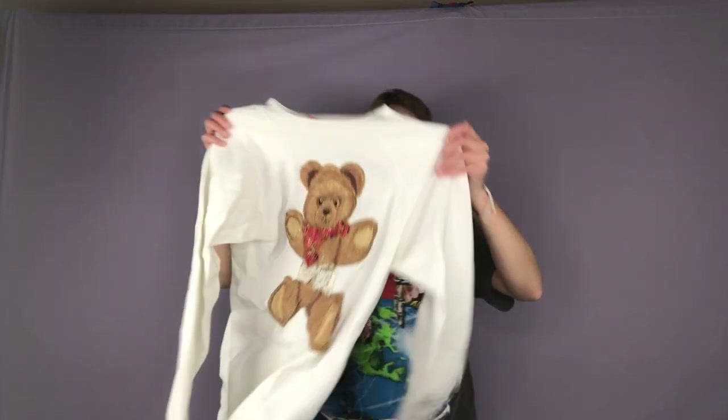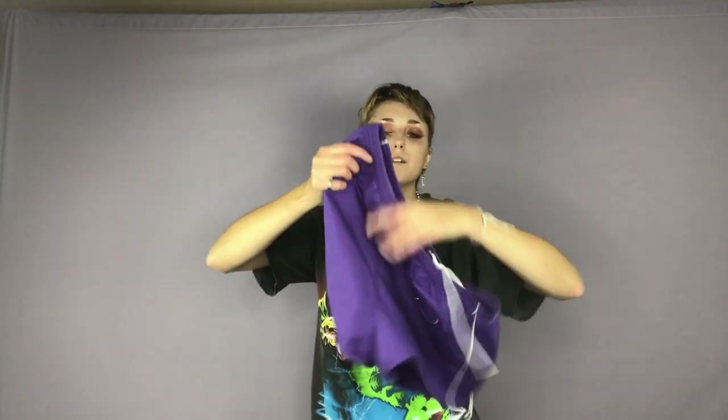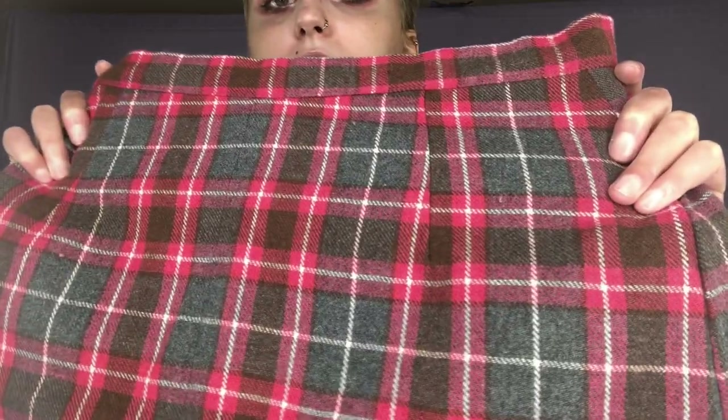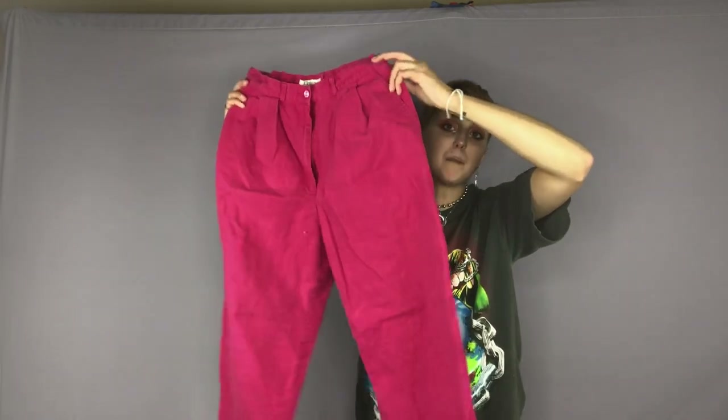Here is a teddy bear crew neck. Here is a pair of purple shorts — perfect for the summer. This is a really cute pink maxi skirt — it is like gray and hot pink. Here is a pair of high-waisted hot pink pants.